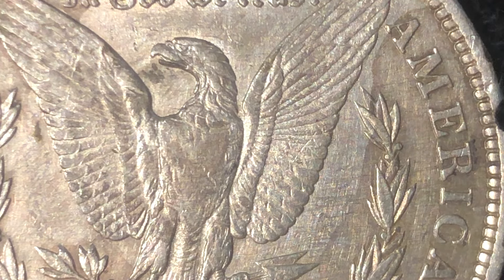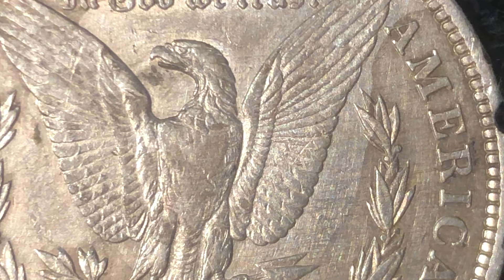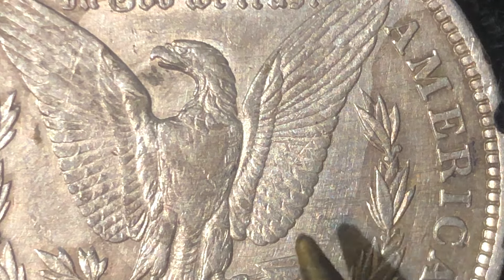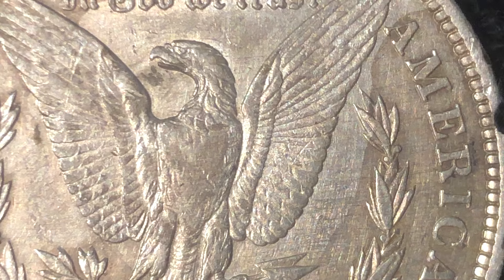Now, some people may think that by not cleaning this coin, those cleaning marks will go away. But I got news for you — they're not going to go away. Never. Ever. Well... they might get polished under. I might decide to polish them, like I did the Legacy Stacker dollar.